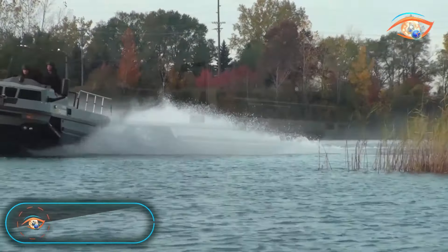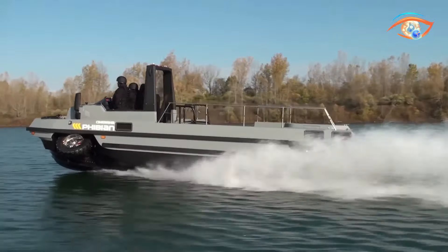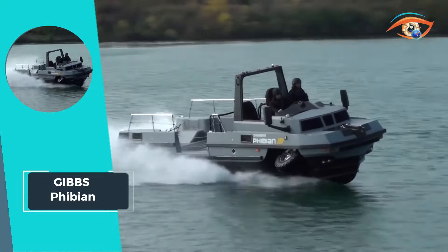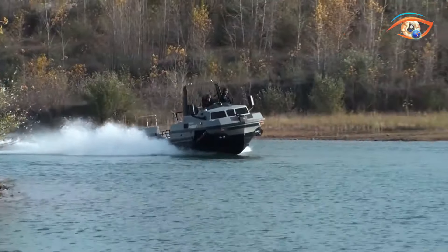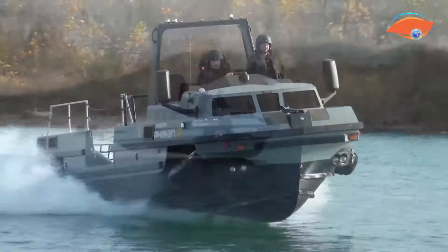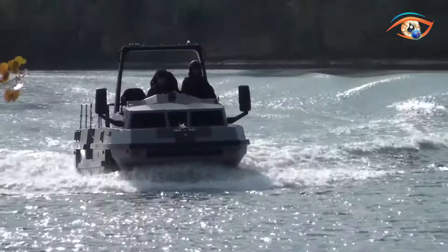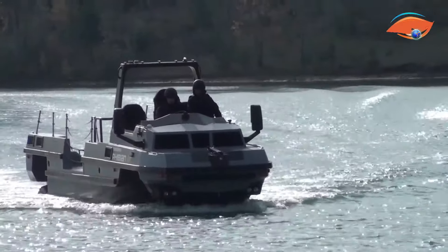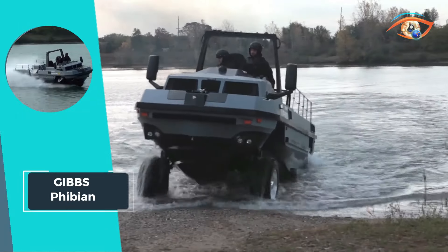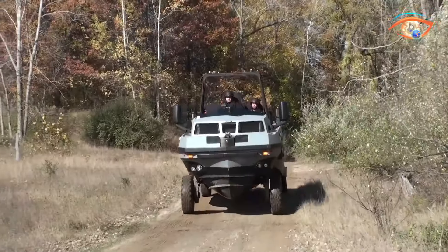The Gibbs-Phibian stands as the pinnacle of high-speed amphibious HS8 vehicles, offering parallel performance both on land and water. Designed with disaster relief and law enforcement operations in mind, it seamlessly transforms recoveries into rescues and enhances capabilities for pursuing criminals while ensuring broader protection for citizens. Powered by two V8 turbodiesel engines, each delivering 250 horsepower, the Phibian surpasses traditional four-wheel drive trucks with a 1,500-kilogram payload, capable of towing a heavy trailer carrying a 30-foot boat.